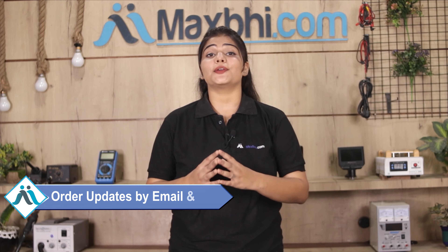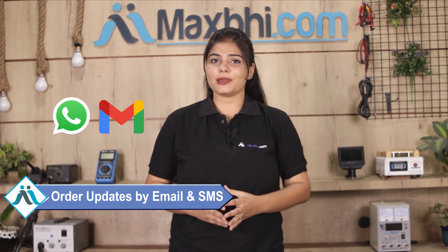You can receive all order updates and tracking details regularly via email or phone, so you can always check the status of your order. Maxp.com has thousands of happy customers with phone parts delivered.